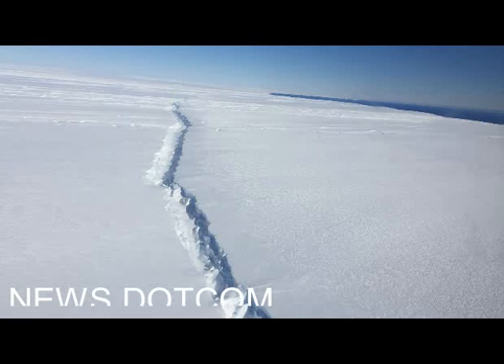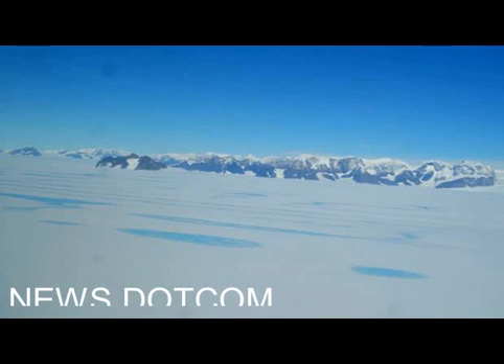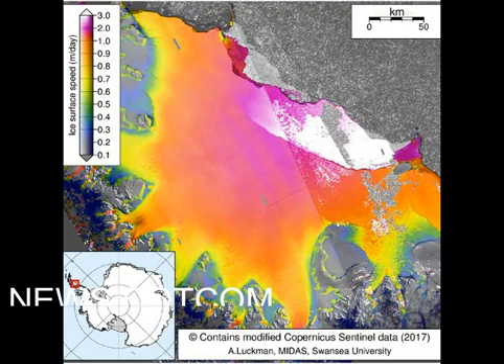Scientists are concerned that Larsen C may be developing in a similar way to its siblings, Larsen A and Larsen B, which eventually collapsed at the turn of the century following their own big calving events.